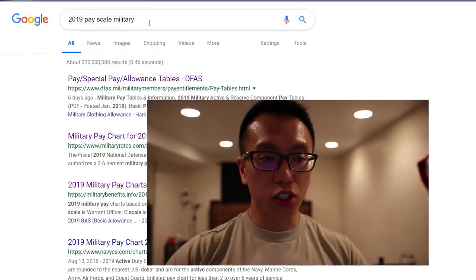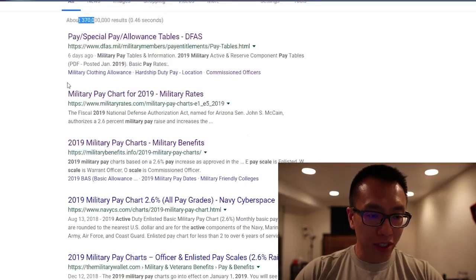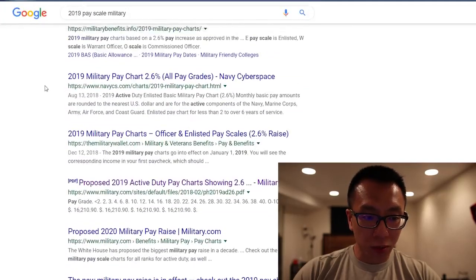To start off, we're going to go with the pay scale. Everybody wants to know what they will get paid at a certain rank and how much time they would need in order to reach a certain financial goal. This is the most easiest thing you could find out. The military actually publishes their pay scale. If you just search '2019 pay scale military' on Google, you would have basically 370 million results.